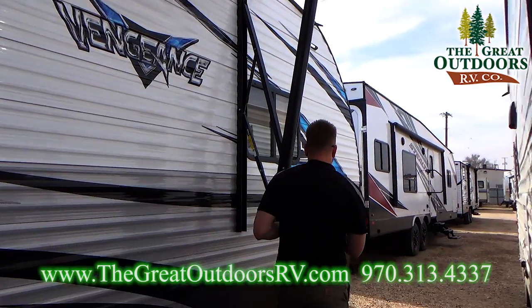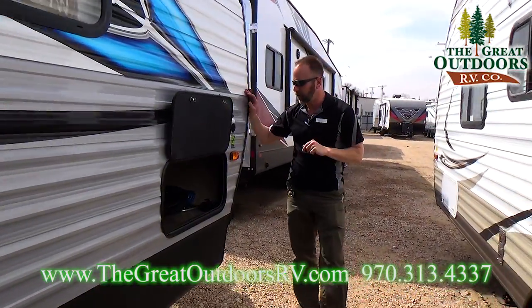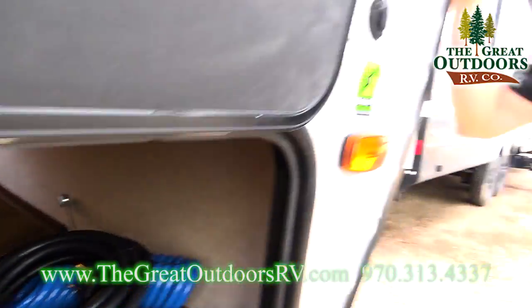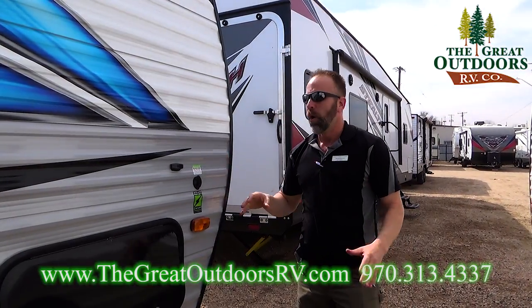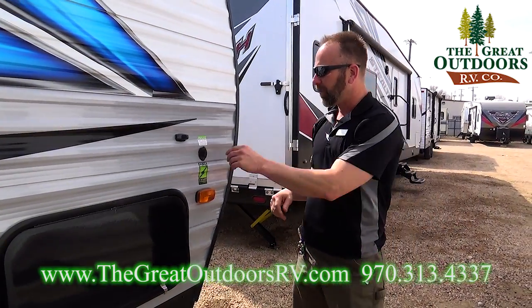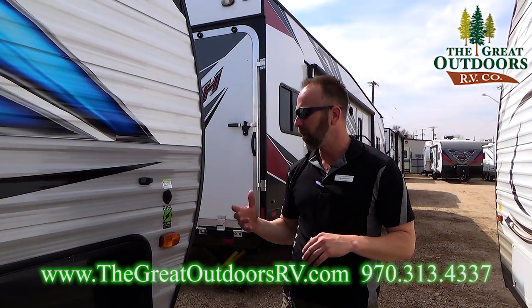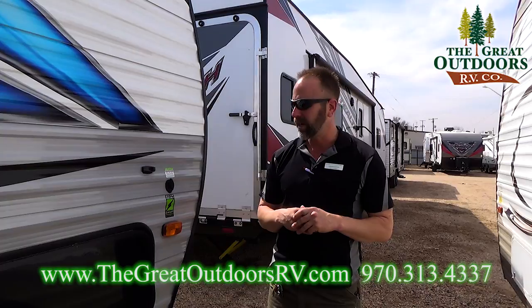Nice Vengeance graphics down here, and then you're going to come up to the pass-through storage that Vengeance offers on the 28V — it's a pretty big pass-through storage for a toy hauler of this size. This particular coach also comes with a solar-ready Zamp-powered system. It's a plug-and-play adapter, so if you want to install solar panels you can definitely do that — I do sell those in my store and can help price that out for you.